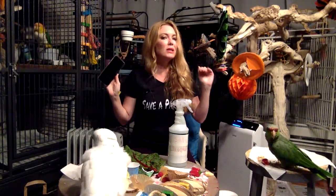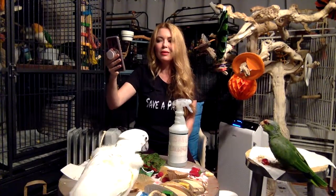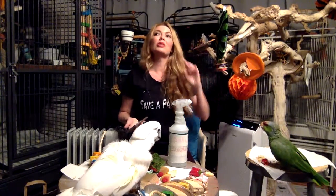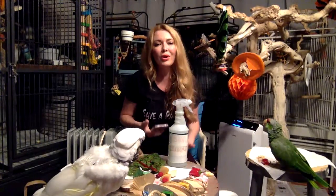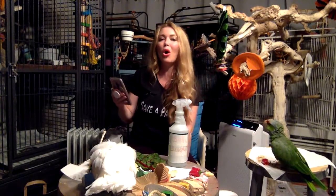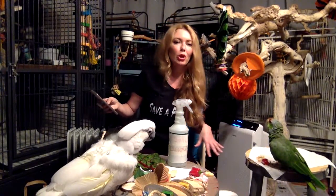What is the number one killer of household pets? Human medication. That is the number one killer of household pets. It's easy to drop pills, and birds are attracted to shiny little round objects. If you're taking medication, I suggest you have a separate room where you take your medication where your birds don't go.